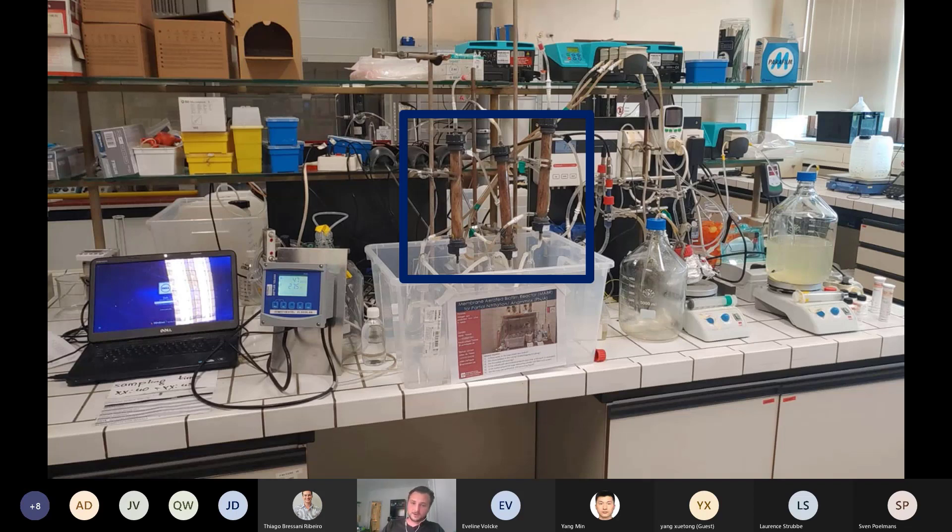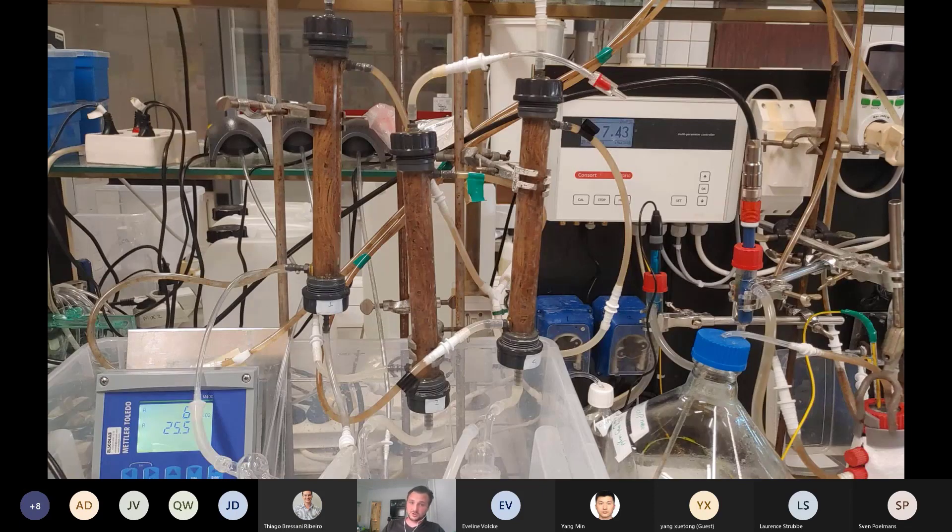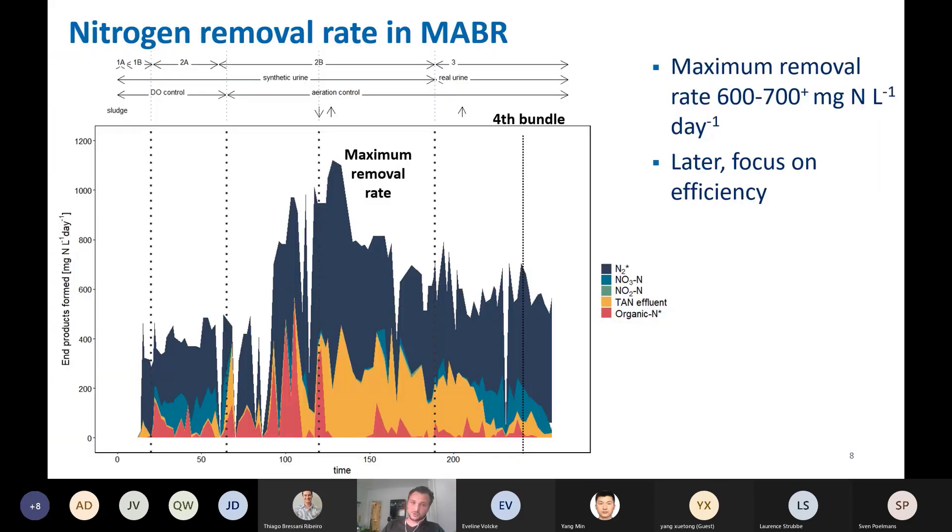This is how the reactor looks. On the right you can see our influent, which is the diluted urine, and in the middle — the most important part of our system — the membrane bundles, which contain our biomass and nitrogen removal activity. Looking at the end products formed in the MABR: the dark blue is the nitrogen gas produced per day. After a rough startup period of around 100 days, we achieved a stable removal rate of 600 to 700 milligram nitrogen per liter per day. However, there was still an ammonium residual, so we reduced the load further to get better removal efficiency.